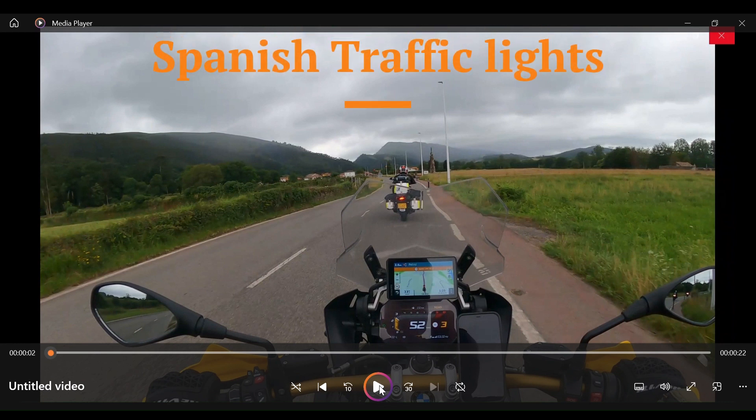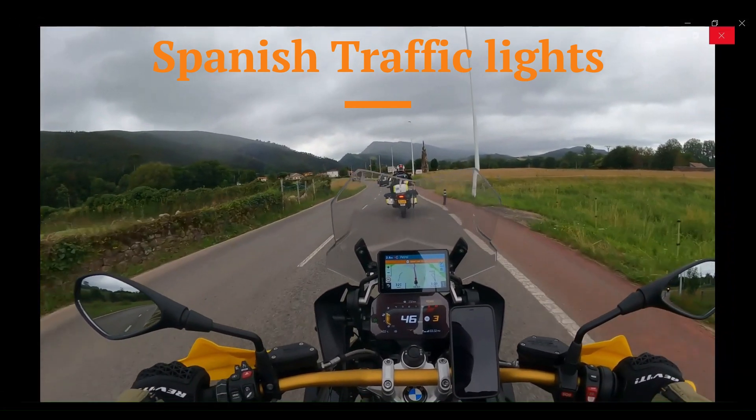Hi, welcome to Motorcycle Tours to Spain Top Tips. Today we're looking at Spanish traffic lights. These particular types of traffic lights are generally in northern Spain, but you can find them elsewhere. Let's just play the clip and I'll show you which traffic lights I'm talking about.